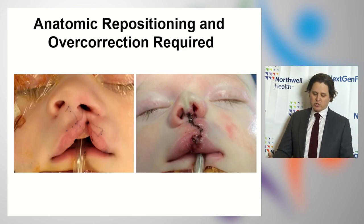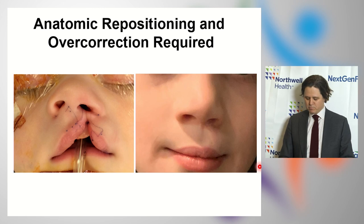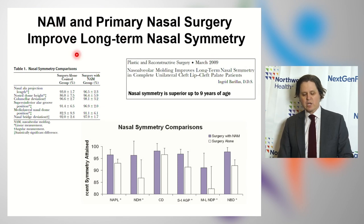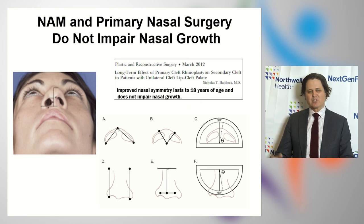Once we take the patient to the operating room after nasal alveolar molding is completed, one important thing is to overcorrect the nose. The alar base is brought way in, the nasal tip is exaggerated, and the nostril is made smaller — but this is intentional anatomic repositioning so that over time you get nice nasal symmetry. Nasal alveolar molding in conjunction with primary nasal surgery improves long-term nasal symmetry and does not impair nasal growth. NAM has a tremendous impact on improving the long-term success of primary nasal surgery up through the teenage years.